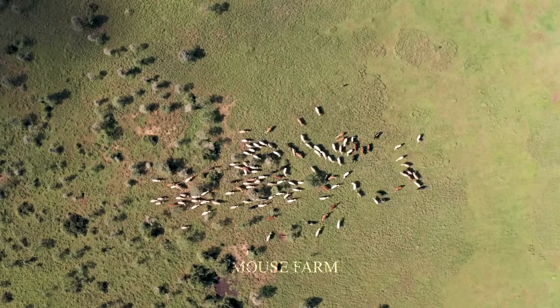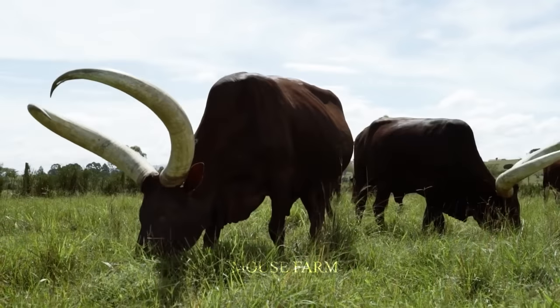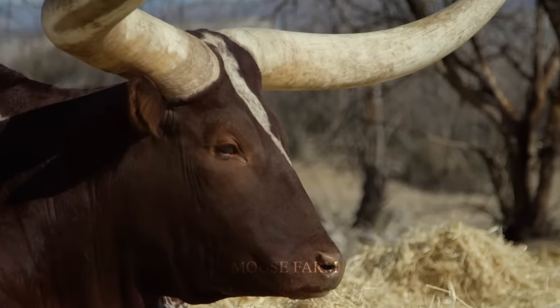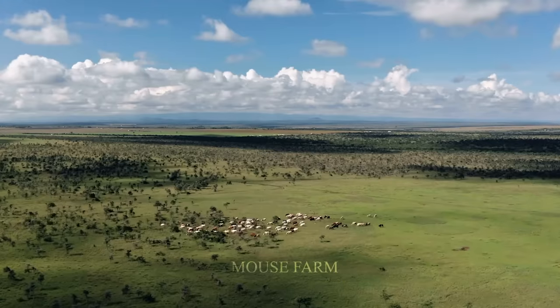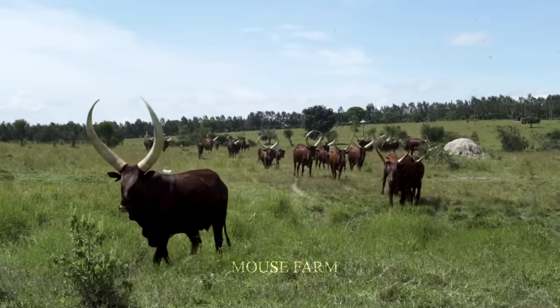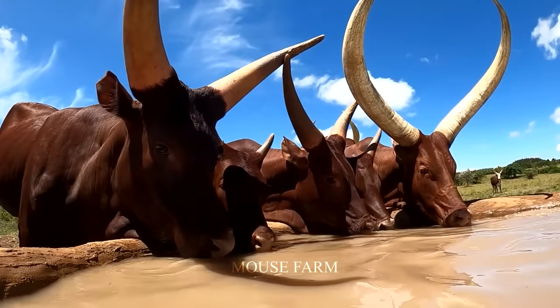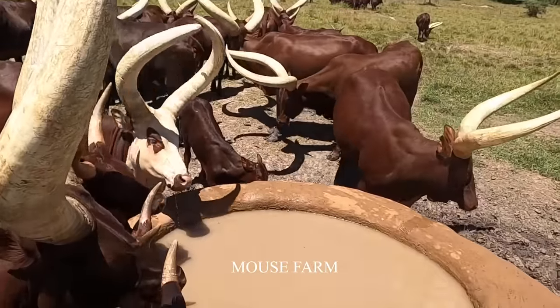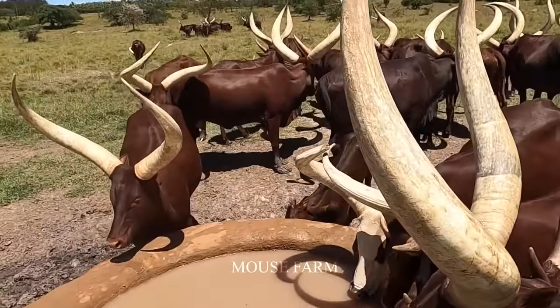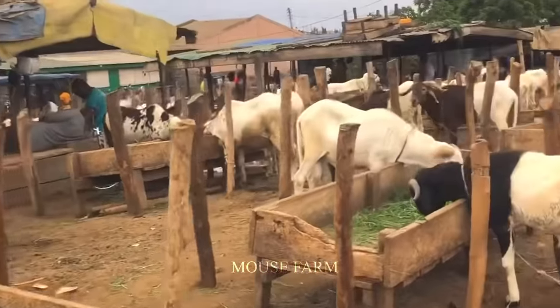Every morning, Longhorn cows are released from the barn and go into the pasture to feed freely. An estimated 7.3 million animals are farmed in Africa, distributed mainly in East Africa, especially in countries like Uganda, Rwanda, and Kenya.